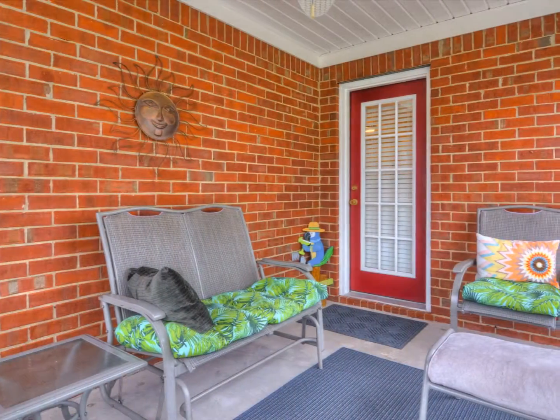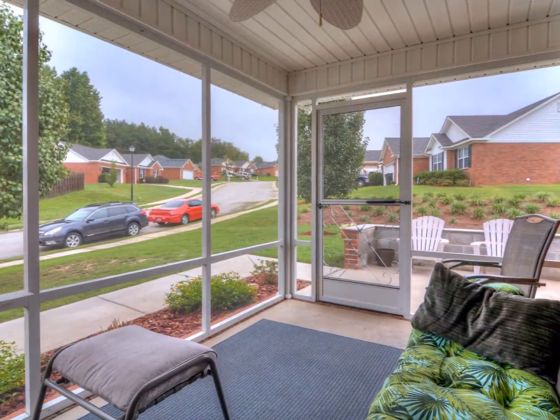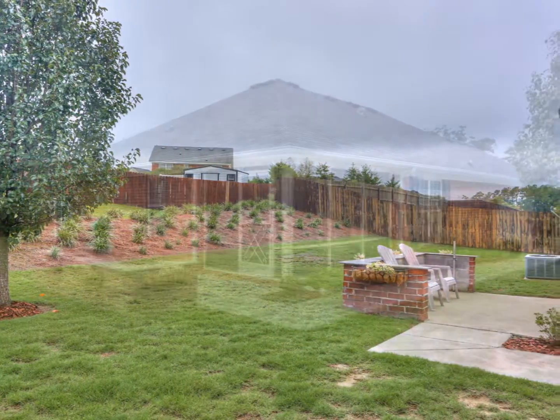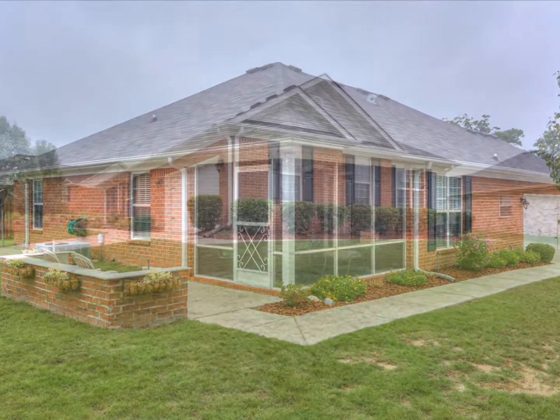Enjoy the outdoors on the screened porch and patio overlooking lovely established landscaping. This Grovetown beauty won't last long — schedule your showing today.